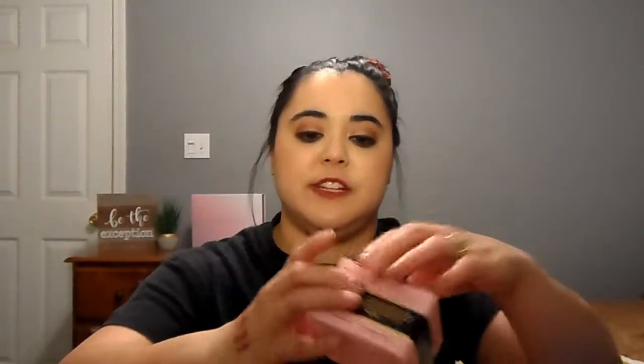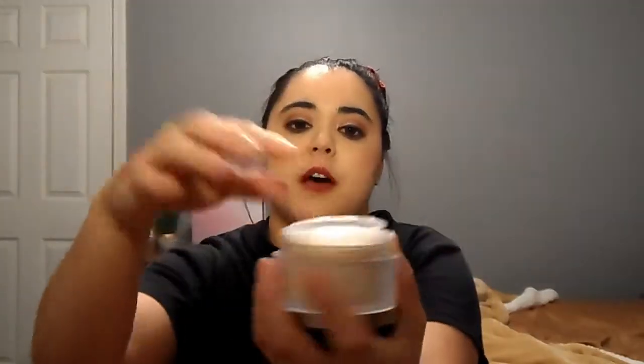The next thing I got was the Too Faced Born This Way Ethereal Setting Powder in translucent — the packaging is gorgeous. I got it for $16.50, normally $33. 21 Days of Beauty is the perfect time to try out new stuff you've never tried before because you're not paying full price. It has a little lid cover and is perfect for traveling. I normally stick to translucent or banana powder.